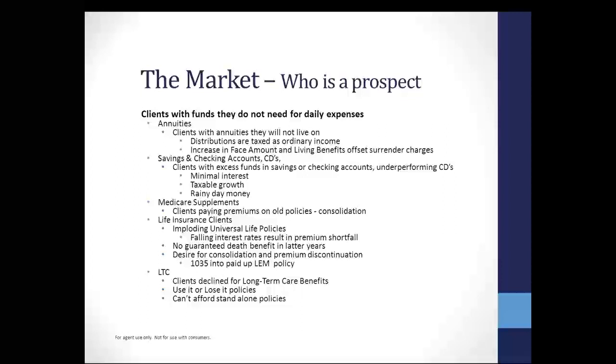Think about what we can do. Don't be a pig — don't take it all if you don't have to. Take part of it and move some of it into a single premium life. Medicare supplements are another great place. There are clients that are paying premiums on old policies, and the thought of consolidating those expenses and freeing up some premiums is a great thing. When those clients are retiring and looking at those Medicare supplement plans and maybe going to buy a plan F, they're on a fixed income and may want to look at freeing up some of those expenses.